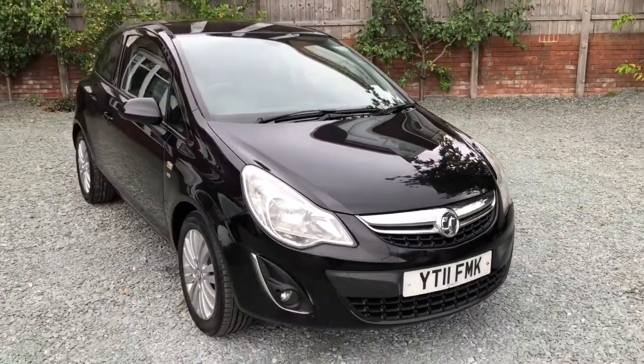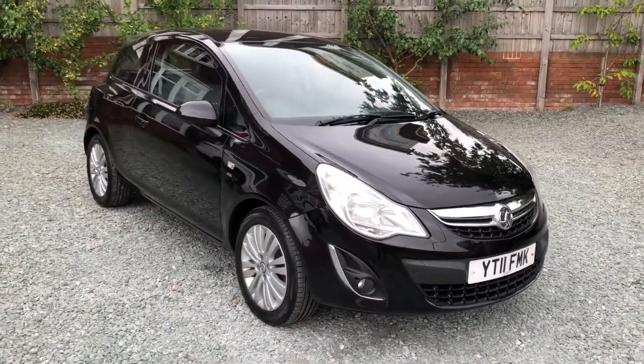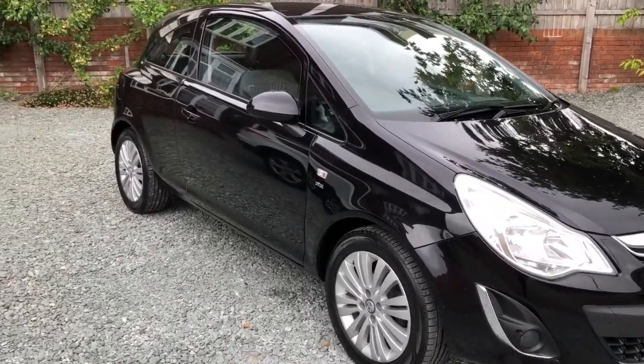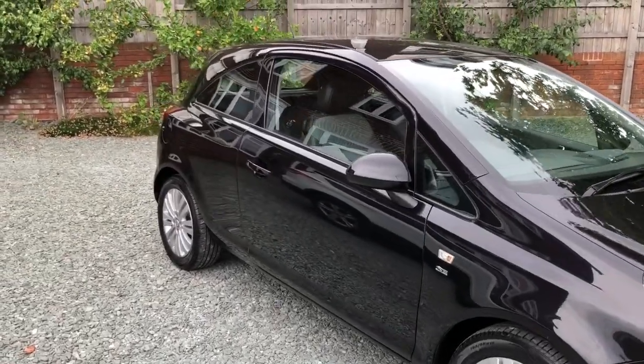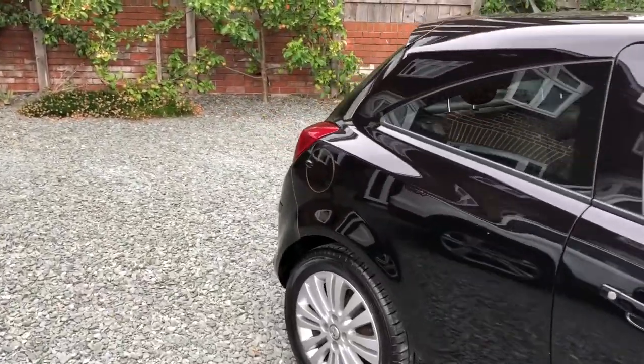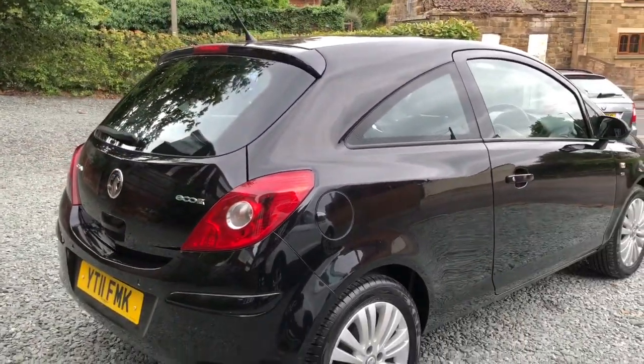It comes with a long MOT and comprehensive service history. We've just serviced it including oil, filter, front brake pads, front brake discs, and rear brake shoes.